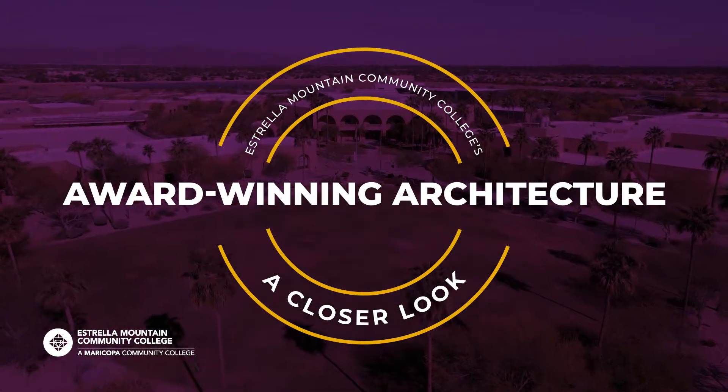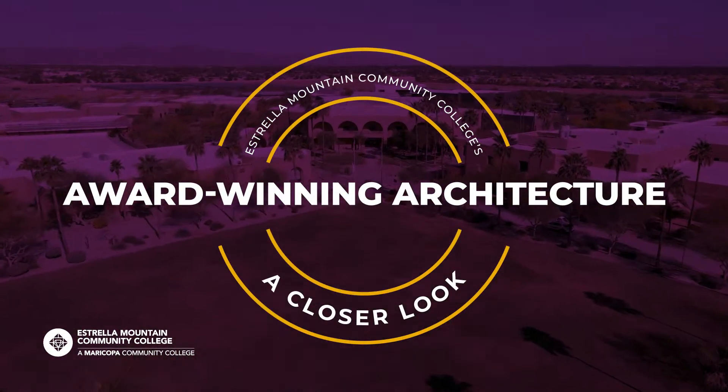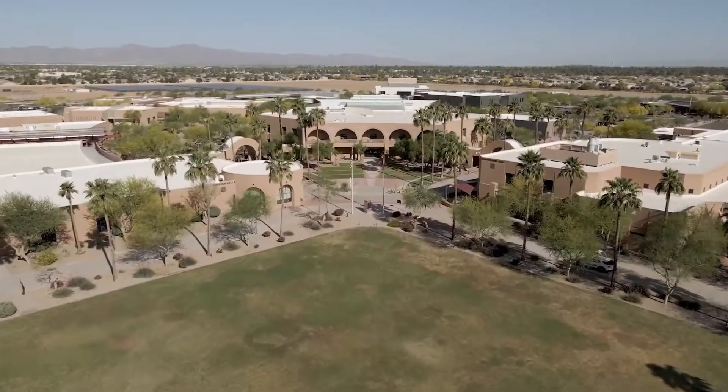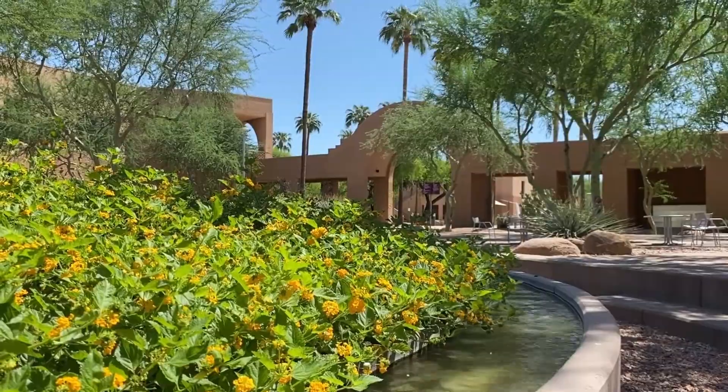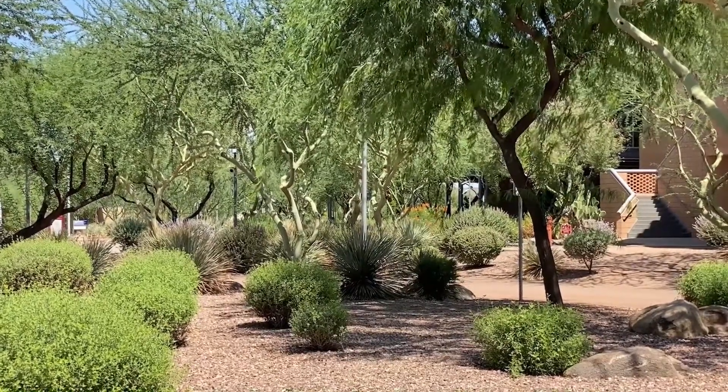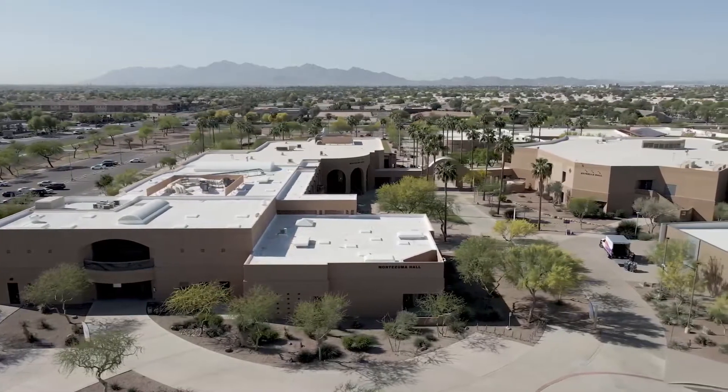Today, we're exploring the award-winning architecture of Estrella Mountain Community College's main campus. In Spanish, Estrella means star, and for the communities of the Far West Valley, Estrella turned out to be their beacon of progress.